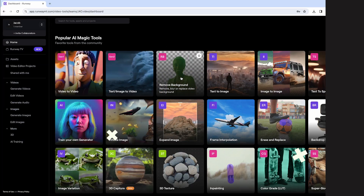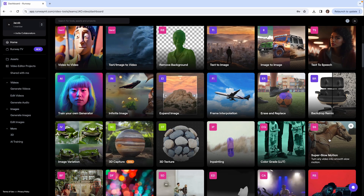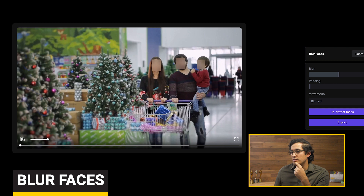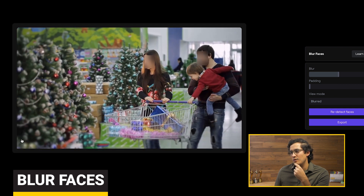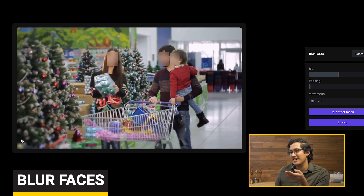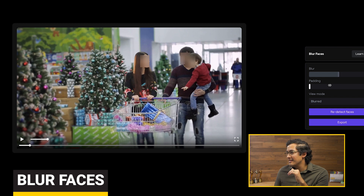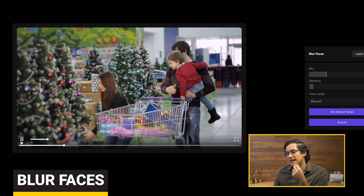We've tried removing background, which was pretty good. We've tried super slow motion, which was also pretty good. Let's try this one — blur faces. That is not how I thought it would blur their faces — just a huge cube. It stops blurring the kid's face and the guy's face. Both of these faces get unblurred. All three of them are unblurred right here. That's terrible.